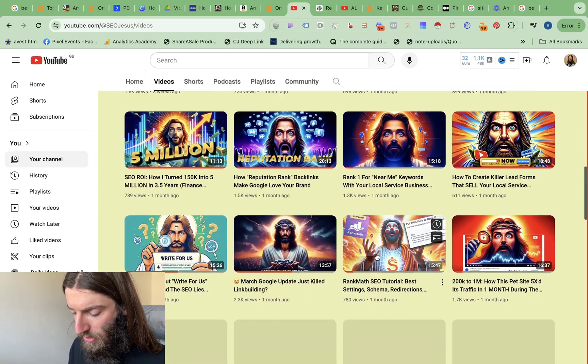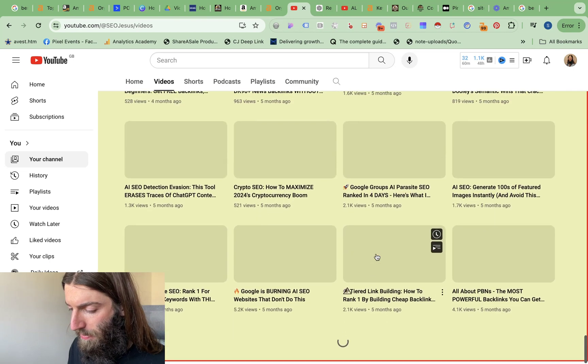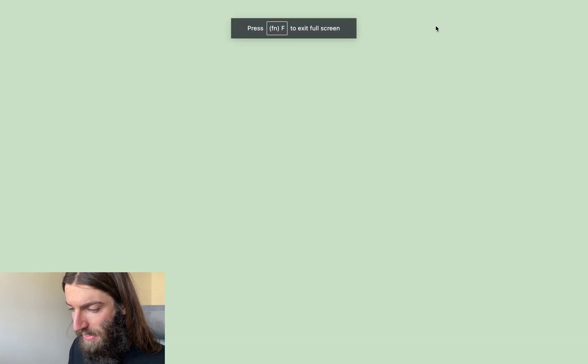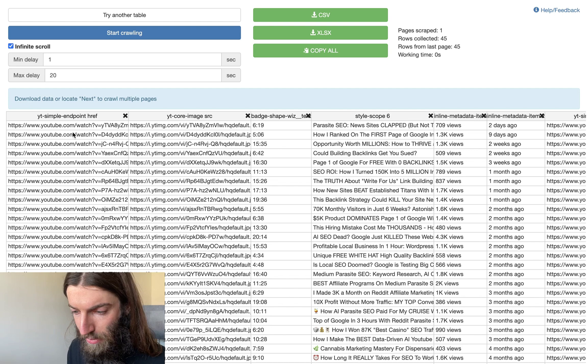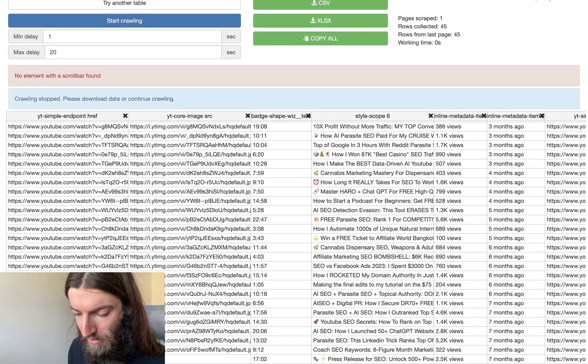YouTube channels are an infinite scroll, so I recommend you scroll down and load as much of the channel as possible, so you can maximize the data you're collecting and give Instant Data Scraper enough data to figure out the page formatting. You can see we've now got a lot of videos. We can tick infinite scroll, start crawling, and get pretty much all of the videos.